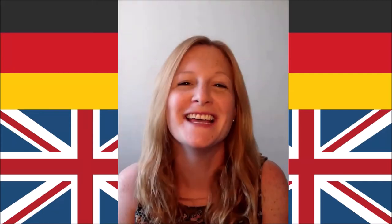Hi everyone, welcome back. So you might remember that a few weeks ago we did a video about Spanish words that are used in English, and one of the requests that I received was for a video about German words in English, and so that's what you have today.